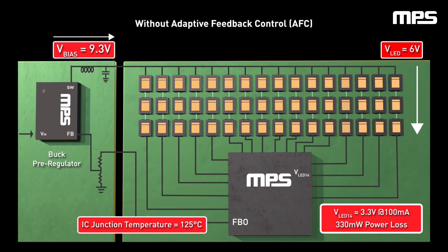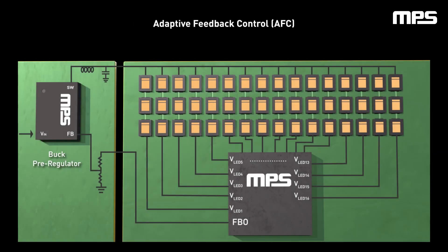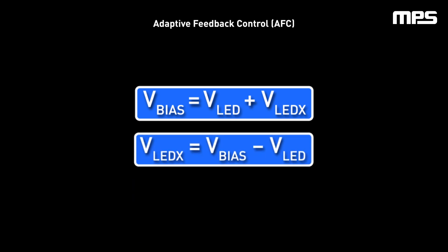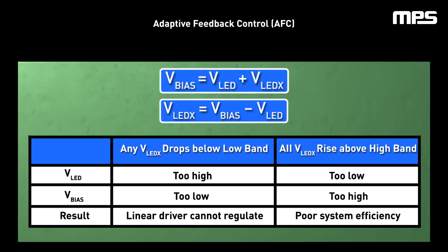This yields system inefficiency and an increased thermal load in an environment that is already hot. Enter Adaptive Feedback Control. This technology allows for dynamic real-time adjustment of the pre-regulator output via bias through the FBO pin of the linear regulator. VLEDX for each channel is periodically monitored by the control loop of the linear driver. By rearranging the equation for regulation, we can see that if VLEDX of the channels are kept within a certain range, the linear driver can operate properly and efficiently. This is done by setting low-band and high-band thresholds for VLEDX within the registers of the linear driver. If VLEDX were to stray outside of these two values, the linear driver will manipulate the voltage on the FBO pin, which alters VBIAS until VLEDX is kept between these two values.